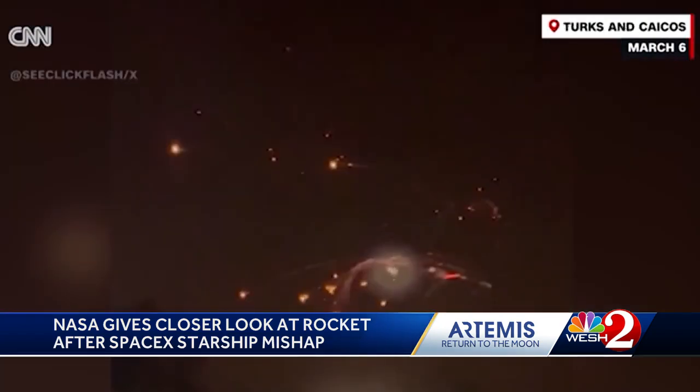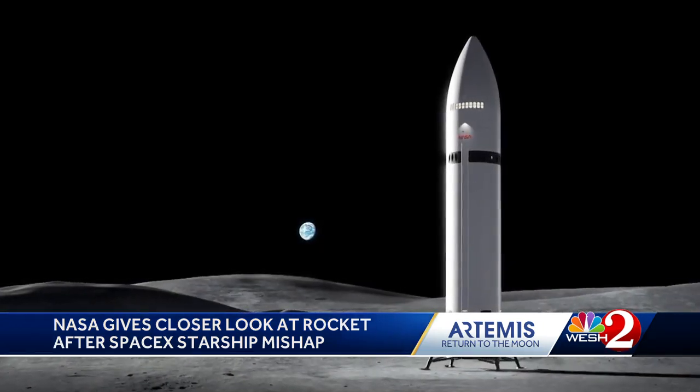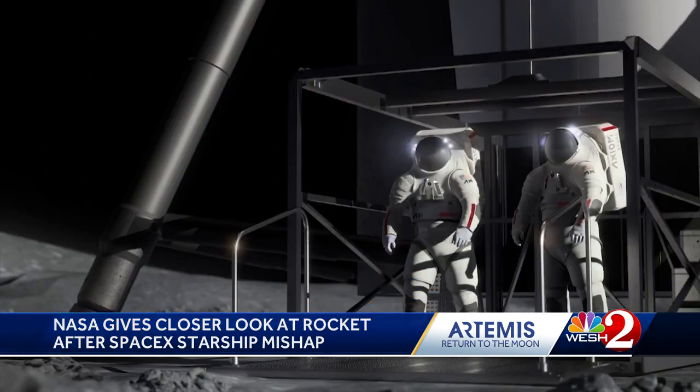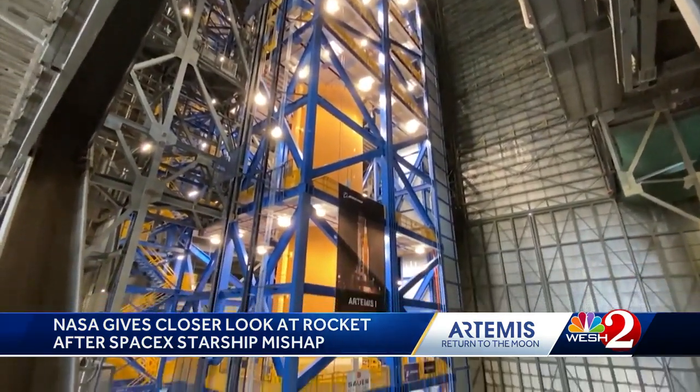We asked Artemis team members about the issues and how it could impact the SLS program. Space is very difficult — going into space is very difficult, and a lot of things have to work together. It's really tough to see our partners at SpaceX have something like that, but I know they will recover and move forward. And we need them to move forward. He adds that they don't go to the moon without SpaceX, calling it the backbone for space exploration. Covering the Space Coast at Kennedy Space Center, Megan Moriarty, West 2 News.